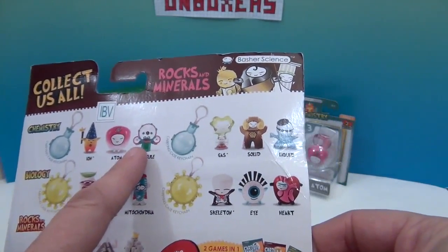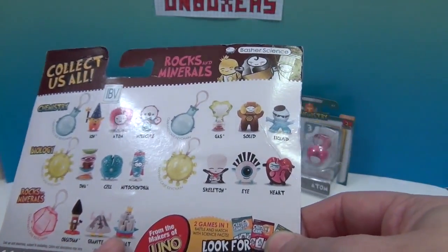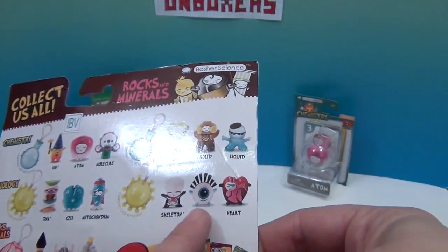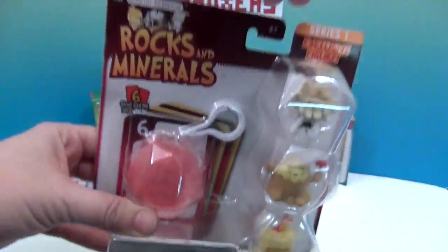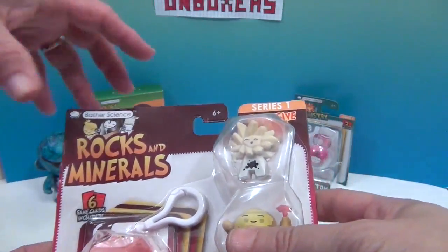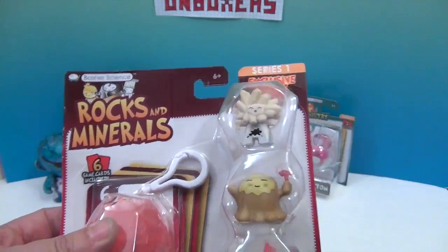On the back you can see the different sets available — chemistry, biology, and other rocks and minerals. The evaporite is exclusive to this three-pack, so that's the only place you're going to find him. Very cool!